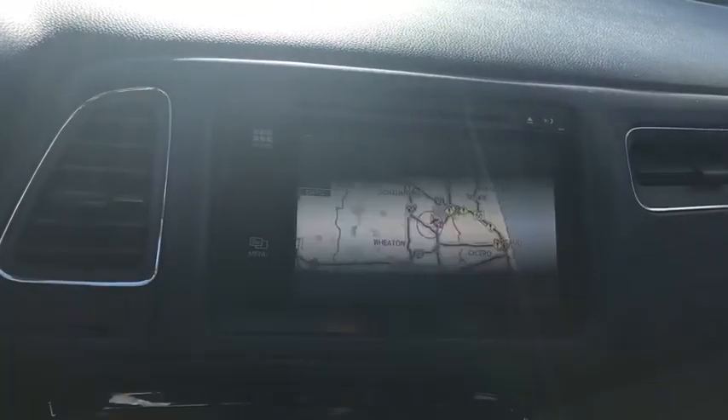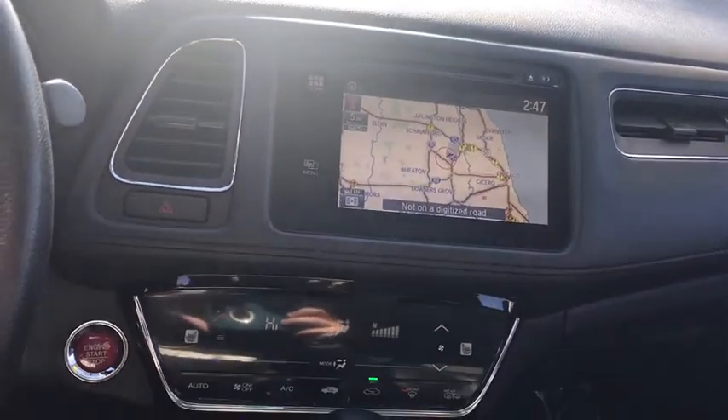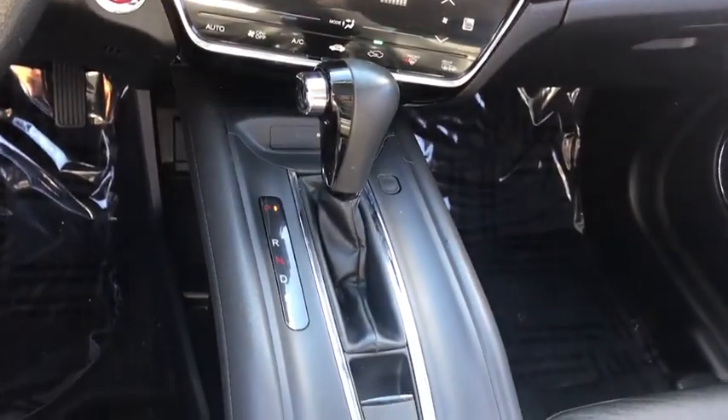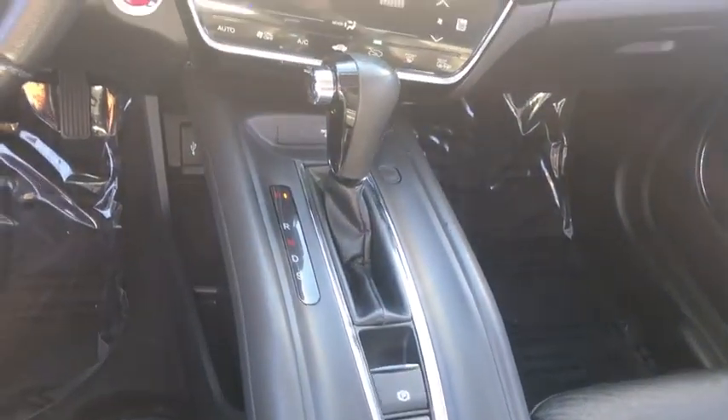Bluetooth, adjustable steering wheel, power steering, cruise control, keyless start, auto dimming rear view mirror, aluminum wheels, four-wheel disc brakes, floor mats.